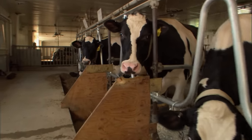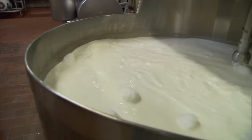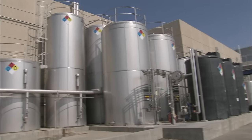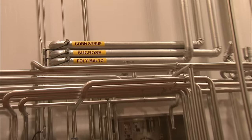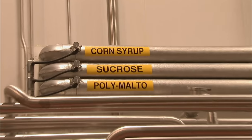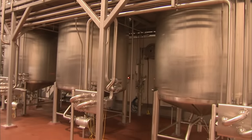The process begins with ice cream's most important ingredient — milk. The total liquid supply of this facility is about half a million gallons. We take those basic ingredients of milk, condensed milk, and cream, coupled with sugars, and that makes the base mix. We'll also add in cocoa powders and stabilizers into the mix room.